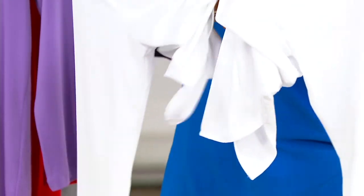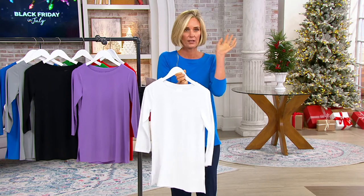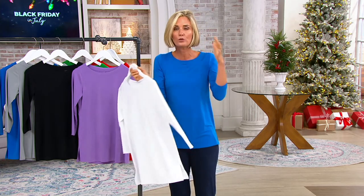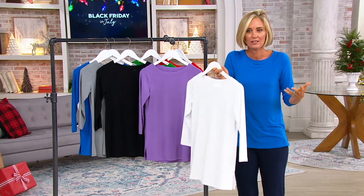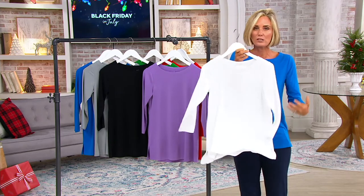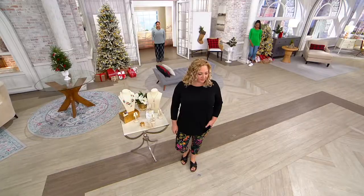This is QVC's number one fabric. I was in some design meetings the other day going through all the fabrics, trying to figure out things for coming up in spring. You should see the rooms and rooms of fabrics that we deal with here at QVC — there's got to be thousands. This is the number one fabric. This is what people love the most because it doesn't peel, it doesn't shrink, it holds color, it feels great on the body.